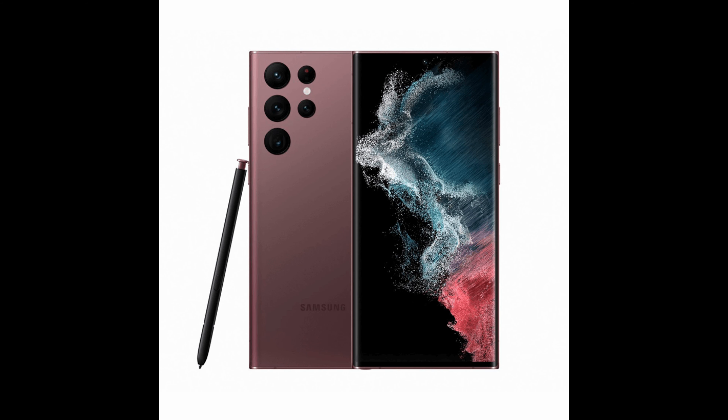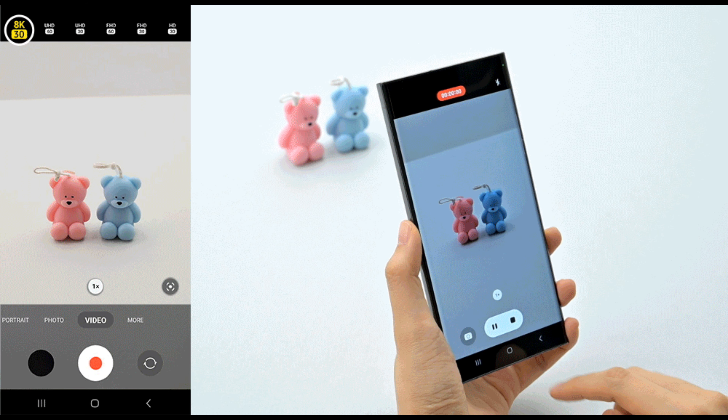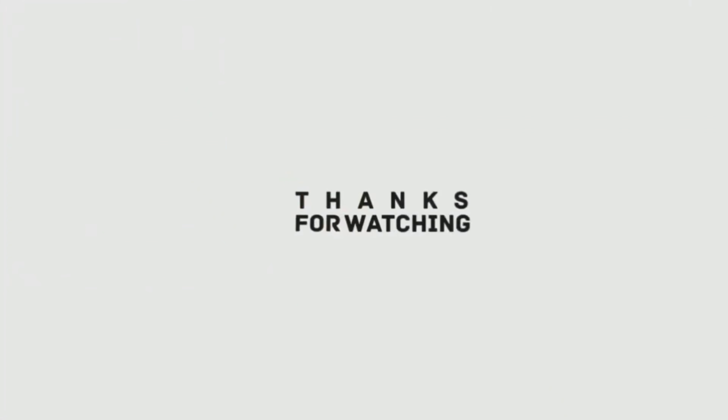There's no word on which Galaxy devices will get the upgrade first, but it's likely that the new Galaxy S23 and last year's Galaxy S22 will be top of the list. I hope you guys enjoyed the video. As always, I will see you guys in my next video. Thanks for being with Loop Tech.